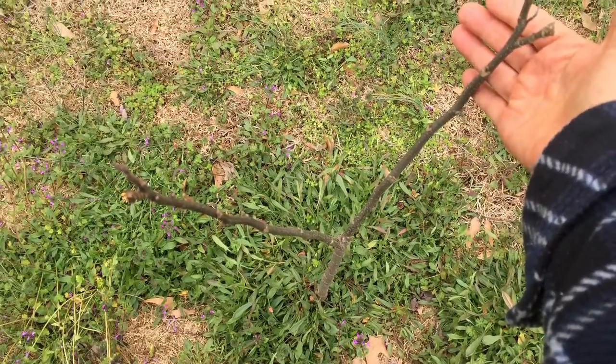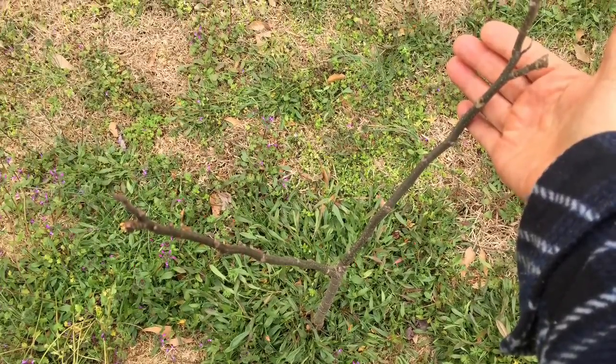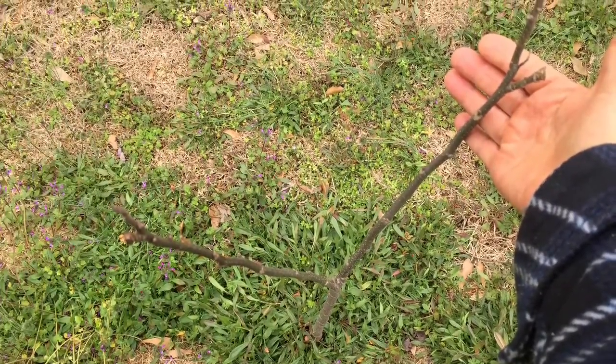This little pecan tree will go with the other two that we already have. We have one that's about 25 feet tall, and hopefully this will work out with all three of them together.